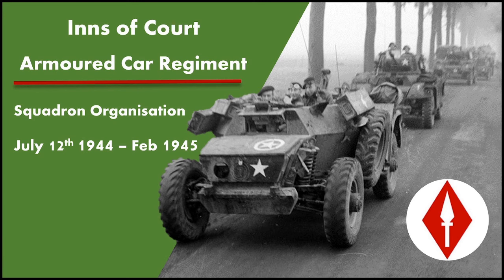A lot of people know that the Inns of Court Regiment did use the Sornoth Daimler, seen front and centre here, but not a lot of people have been able to work out how they actually used it — specifically, how it incorporated into the Sabre organisation.